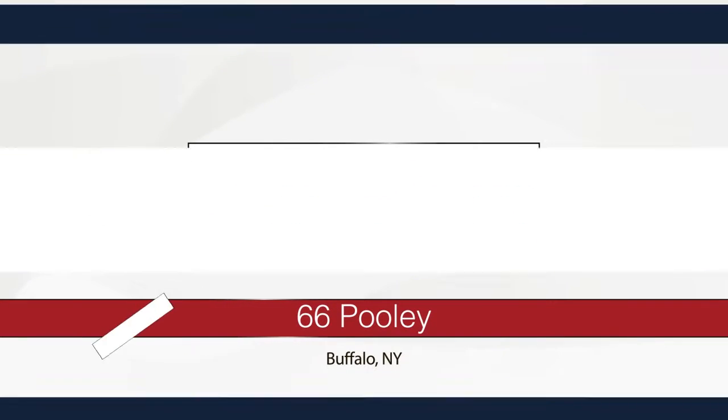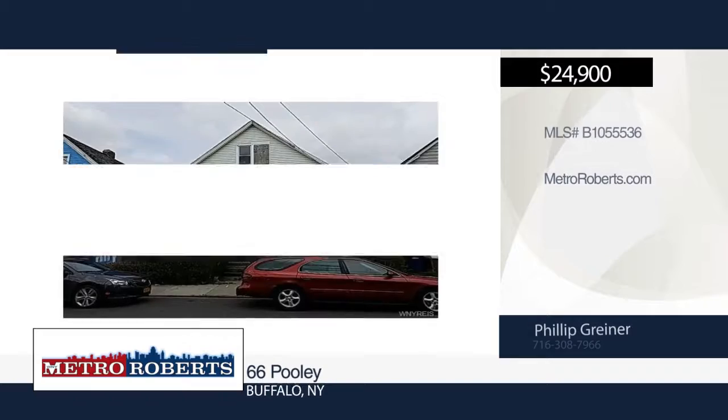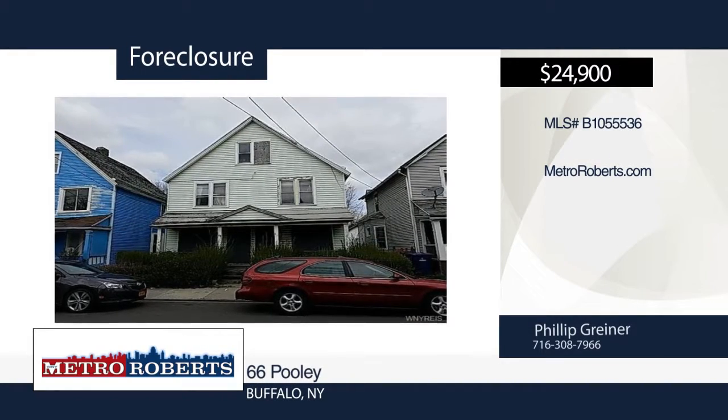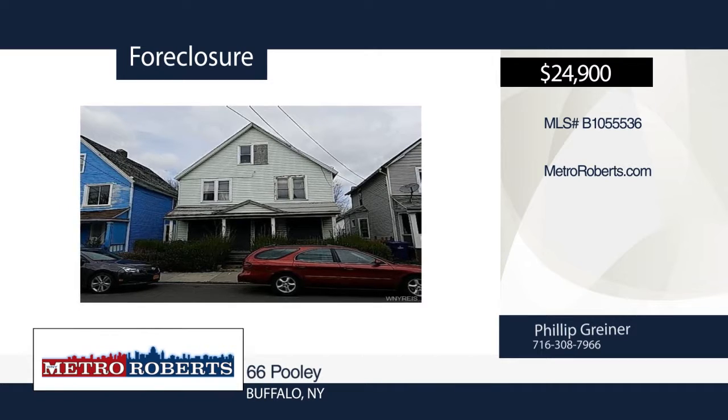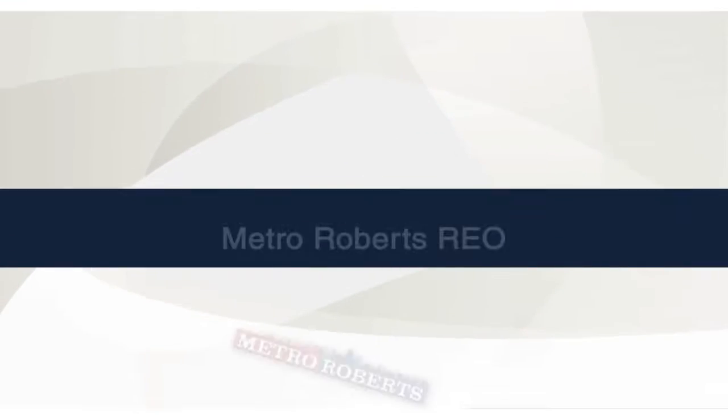Take a look at this two-family home at a great price. The possibilities are endless. Don't miss out on this amazing opportunity to own an income-producing double. Hurry before it's gone. Schedule a tour today with Metro Roberts REO.